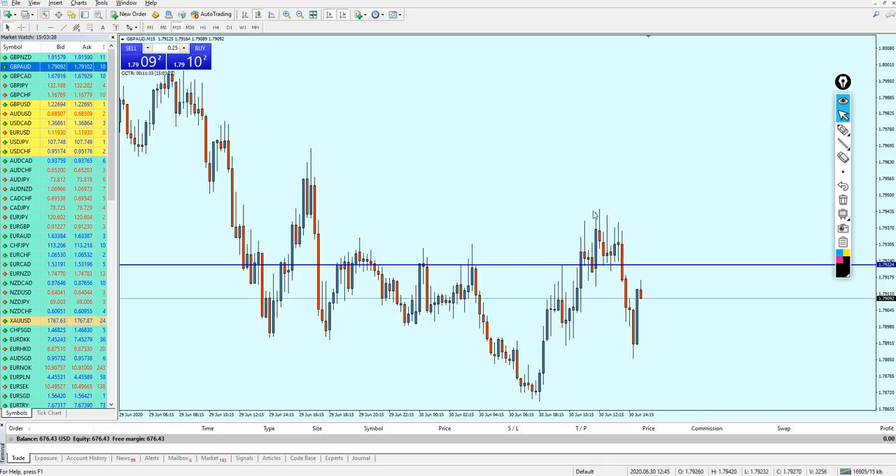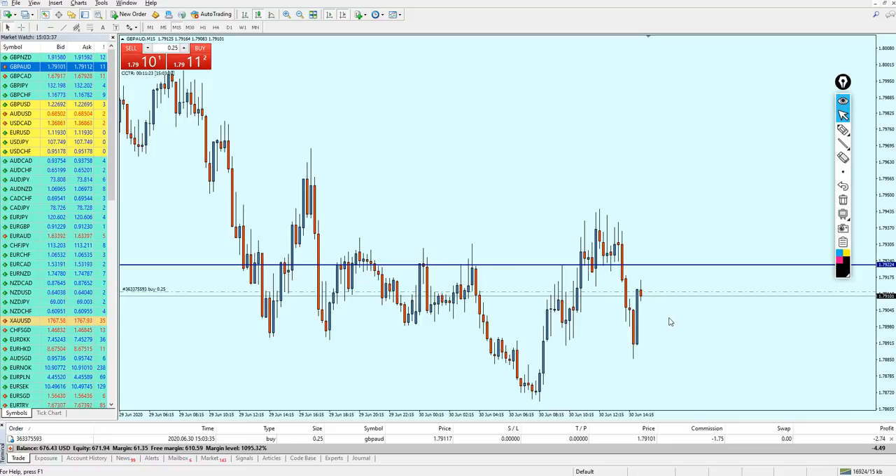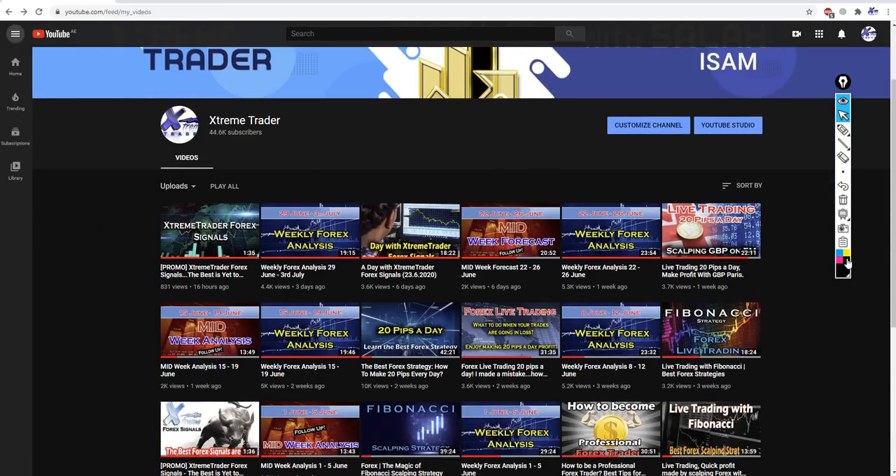Good afternoon, welcome to this new live trading video from Extreme Trader, this is Salah speaking. Today we are going to use the 20 pips a day strategy. Please go to my channel Extreme Trader to find the video where I explained this strategy - using support and resistance for scalping - which I believe is one of the strongest strategies ever in Forex.